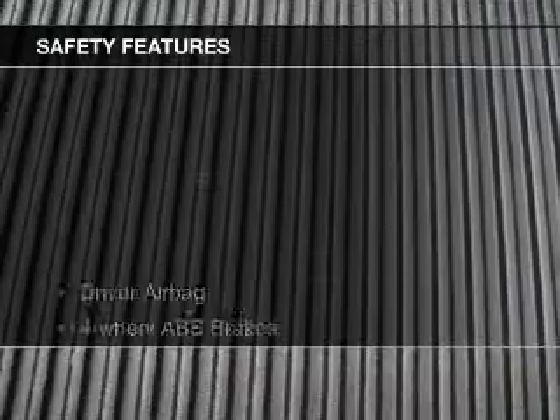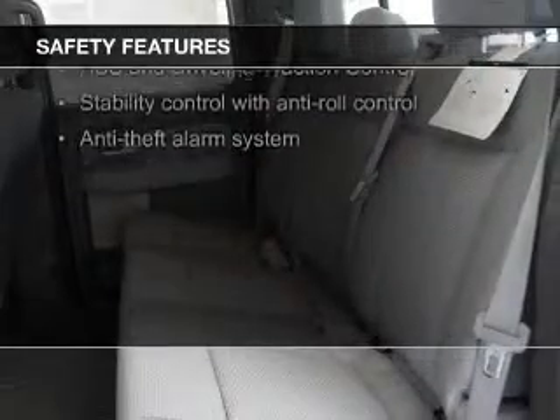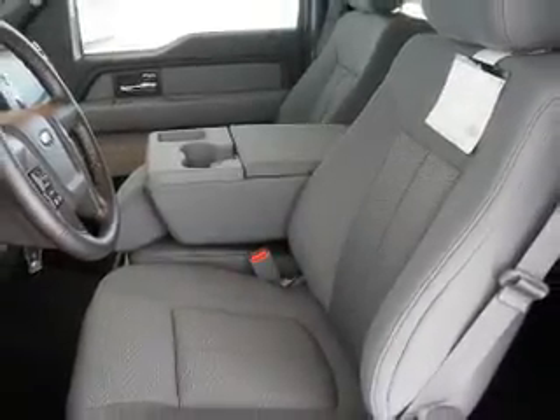Air conditioning. Safety was made a priority with these features: curtain head airbags, side airbags, traction control, stability control, a passenger airbag, and a low tire pressure warning.